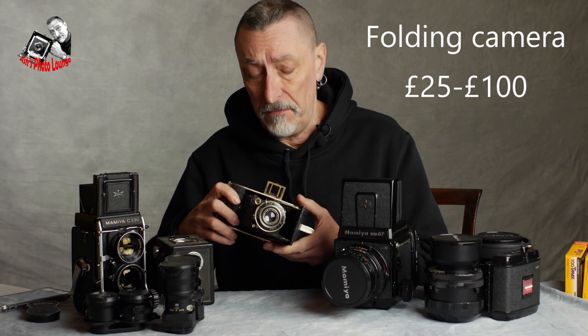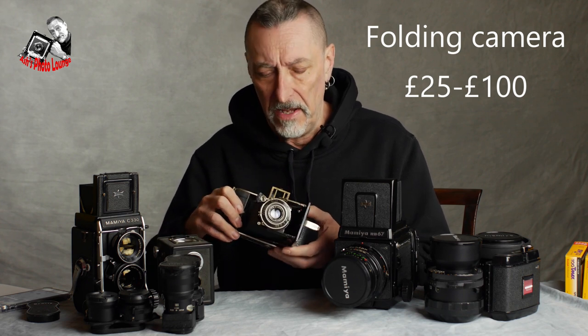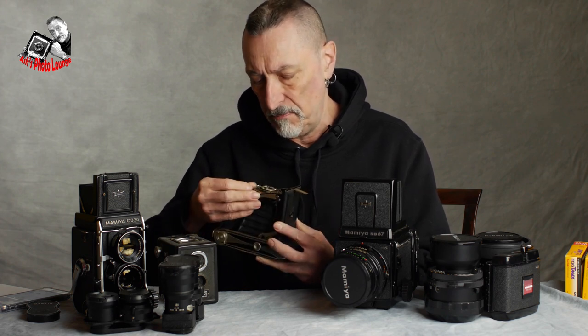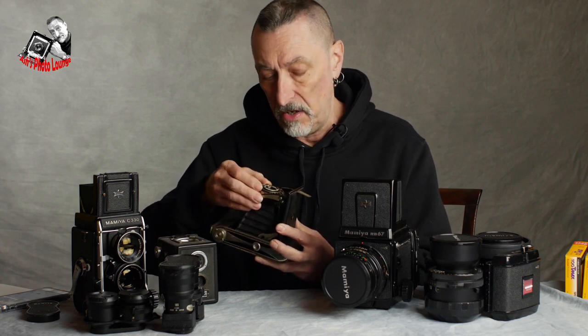This lovely old beast is an Agfa Billy Record, which belonged to my father — he acquired it in Germany in the early 1950s. This one takes six by nine centimeter shots on roll film, giving you big old negatives. Over the box camera, this one has settings: zone focus in meters, four or five shutter speeds, and apertures, so you can actually control your photographs. There are obviously much more sophisticated models, particularly by Zeiss, who produced cameras like the Nettar and the Ikonta — fabulous cameras with very sharp lenses.